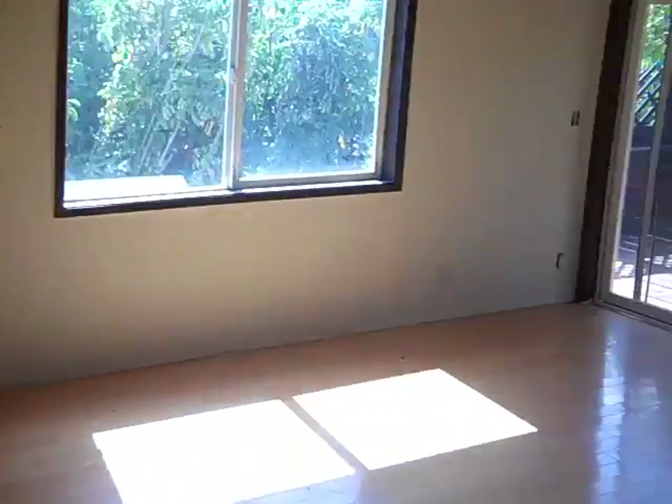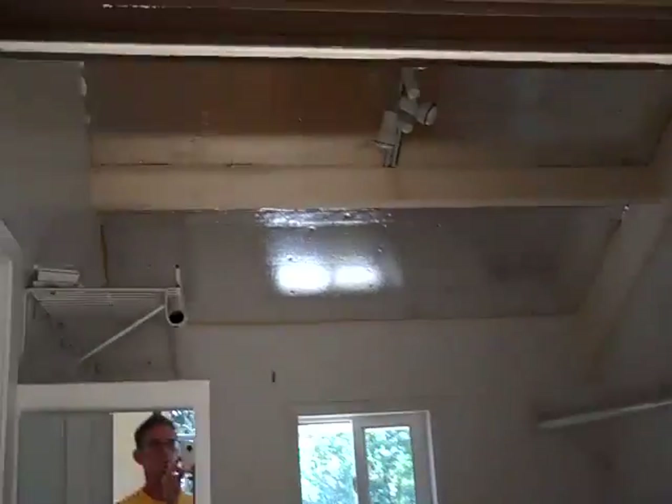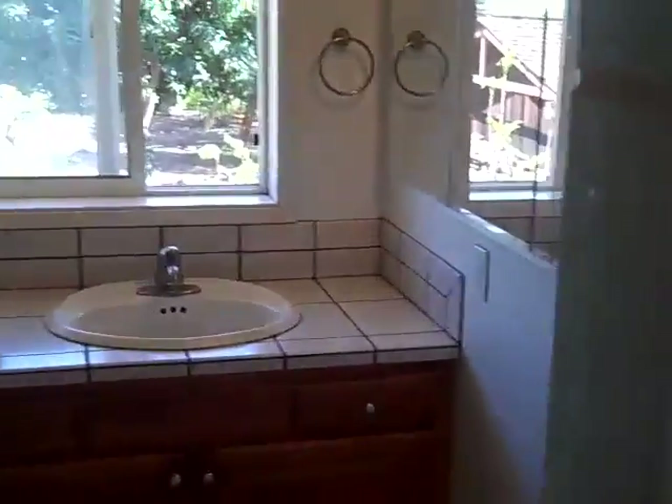Now we're in the master bedroom with vaulted ceilings that need to be finished. That is a reflective barrier for the roof — it's great for energy savings and keeps the heat out. This is your master closet and your master bathroom.